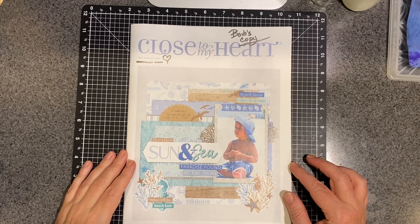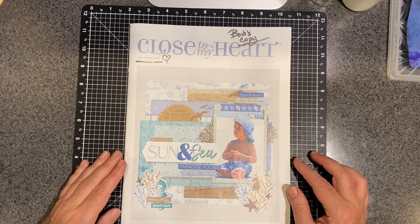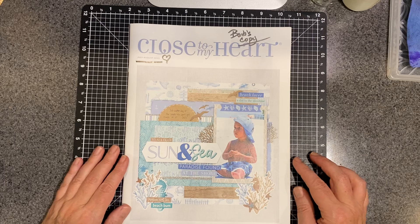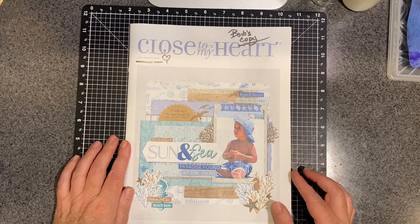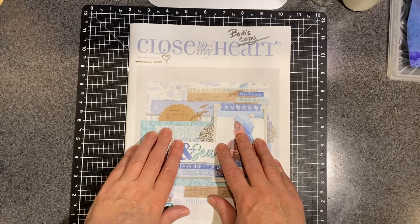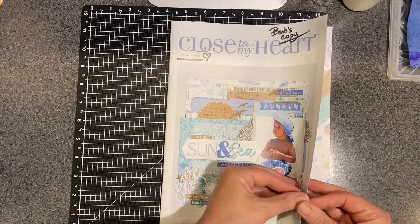Hello everyone. Barb here from BarbAderholt.closetomyheart.com. Well, the new July-August catalog is here. So starting July 1st and through August, this is our little catalog with all the pretties in it from Close to My Heart.